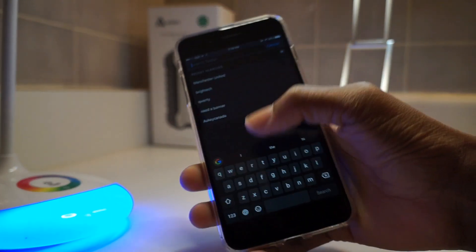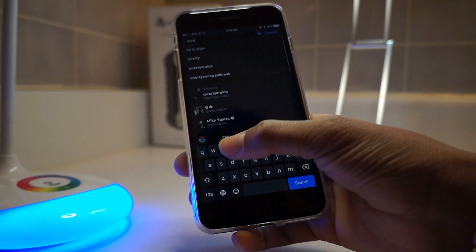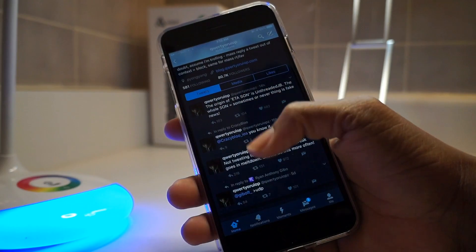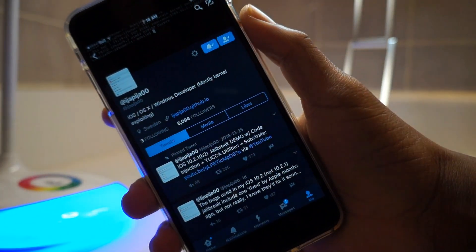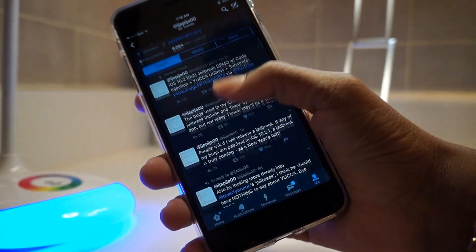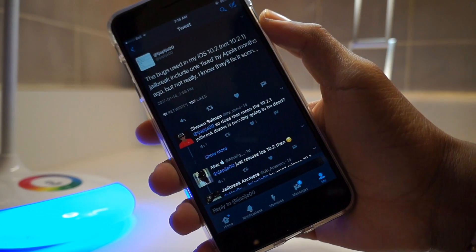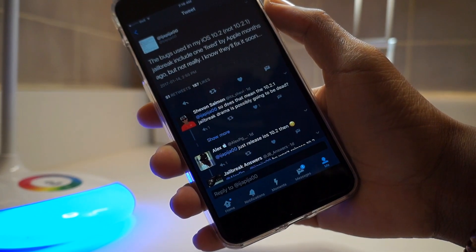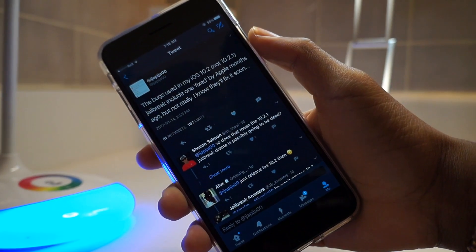This week has just been slow on jailbreak updates — there's nothing going on. Luca has been MIA for about ten days now. The only person working in the background is iJapa, who said that if his vulnerabilities aren't patched in iOS 10.2 he will release a jailbreak as an early New Year's gift.